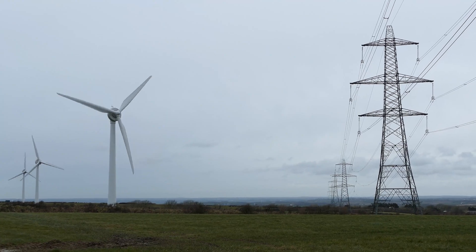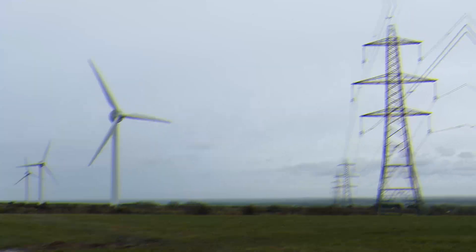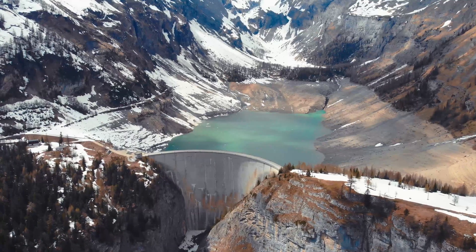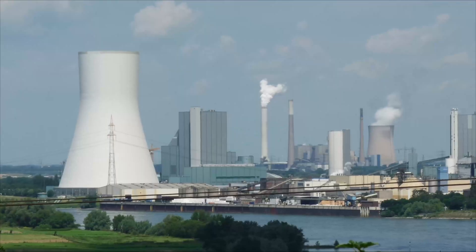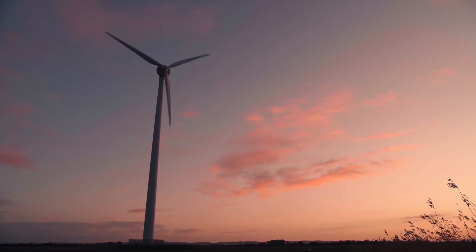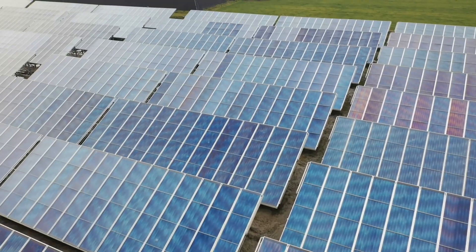Power generation is the process of producing electrical energy from various sources such as power plants using generators run by engines using fossil fuel. There are also turbine-driven generators such as hydroelectric plants, nuclear power plants, geothermal plants, coal-powered plants, and wind energy. Other sources of power include sunlight in the form of solar energy.